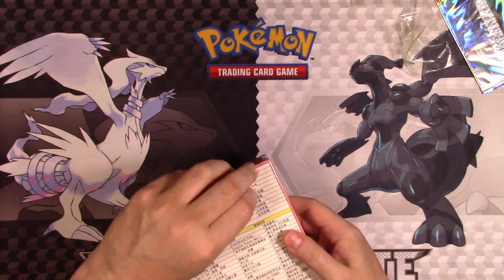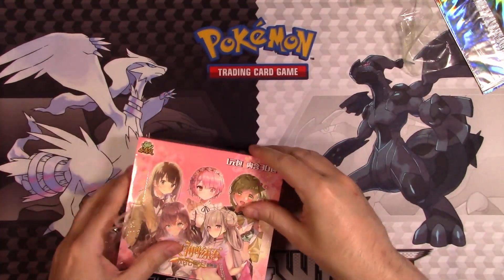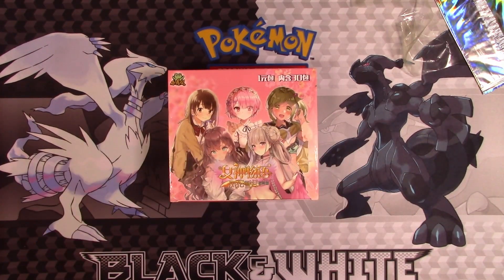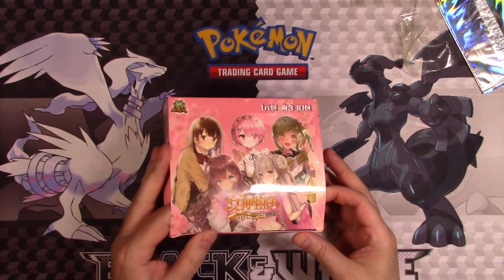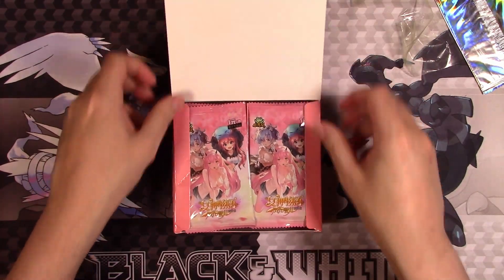Oh, well, there's a second wrapper. Yeah, this is some real quality stuff here. Okay, so we have the booster box now. Let's try to get this thing open without destroying it. There's a look at the booster packs.